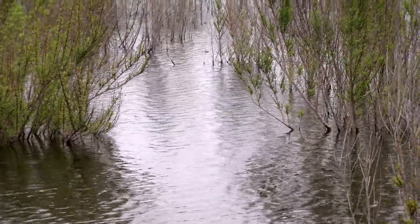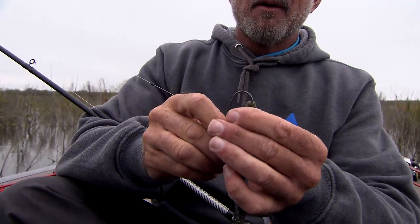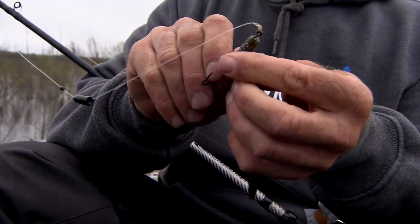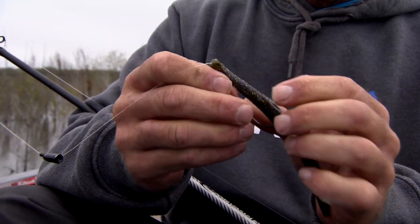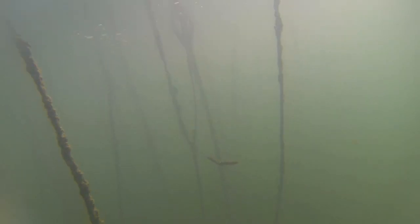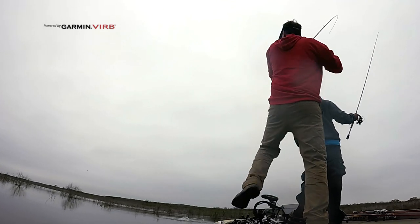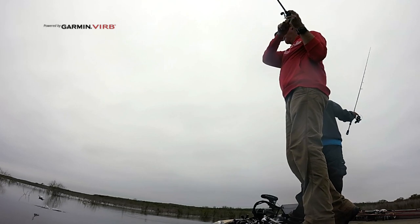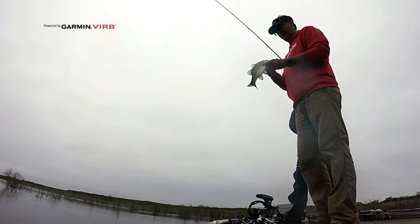Today we're pitching around a lot of bushes, so I'm using a quarter-ounce tungsten weight and then Texas rigging the bait. You go all the way through the worm and then just skin hook it. The reason I'm using a weight in all these bushes is to get the bait to the bottom. Generally, the slower you work it, the more bites you're gonna get — you can't fish this bait slow enough.